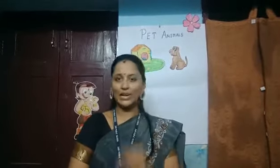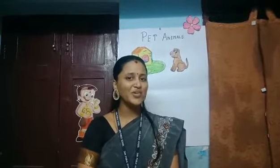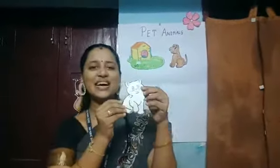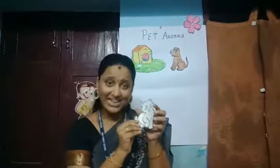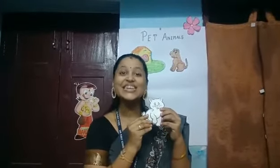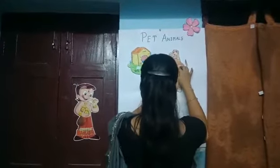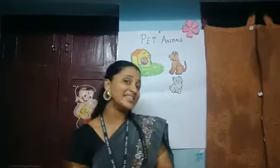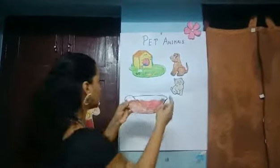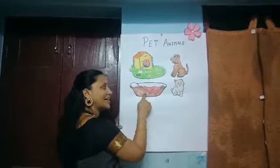Now mam is going to give you the second clue. This animal is very soft and it shouts 'meow.' You are right, it's a cat. What is the baby of the cat called? It's a kitten. We will fix the cat over here. Where does the cat sleep? It sleeps inside the basket. Cat sleeps inside the basket.